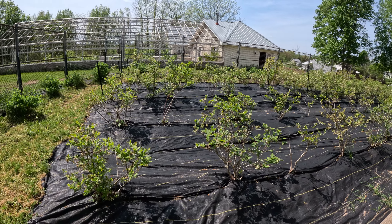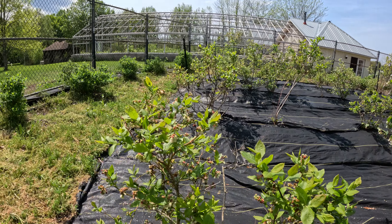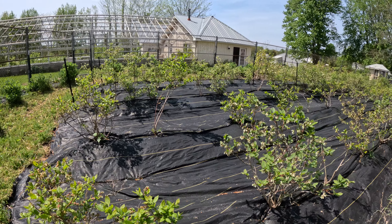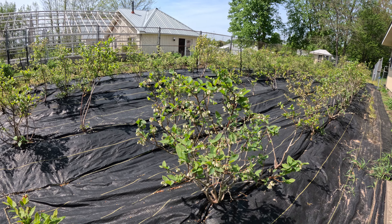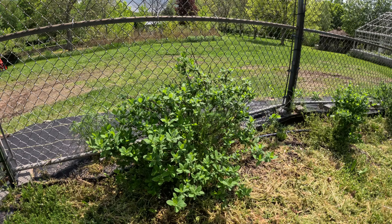The blueberry plants are looking great. The bees have been very, very active with all the blueberry plants. You can see some of them already starting small berries. Some are a little bit later — it's going to be a bit of time before they do it. But the hascaps or honeyberries, they're doing quite well.